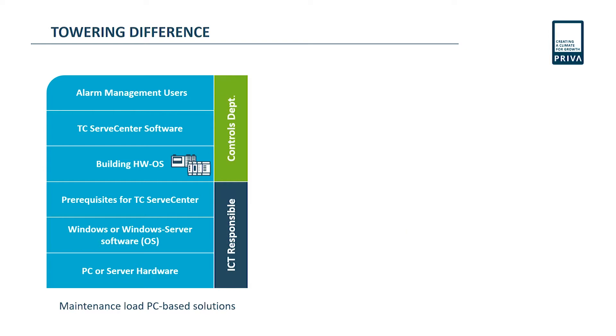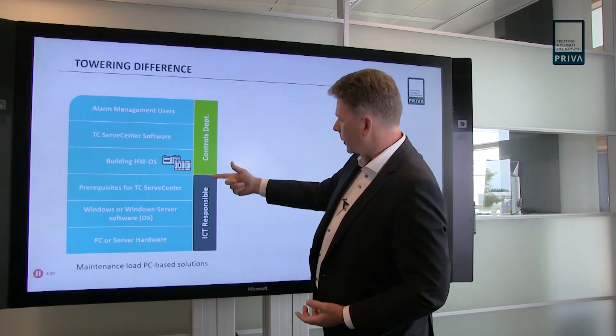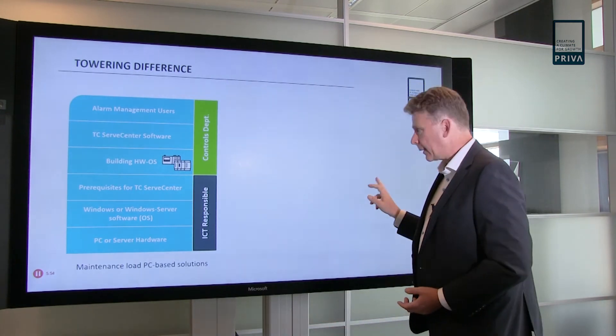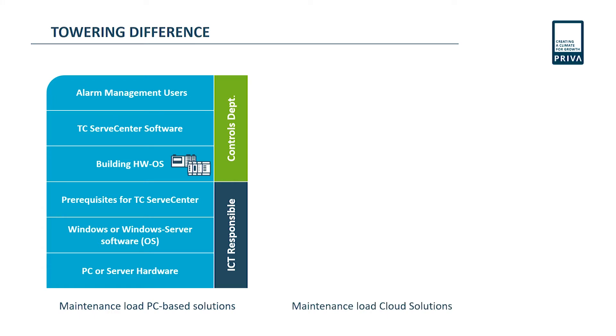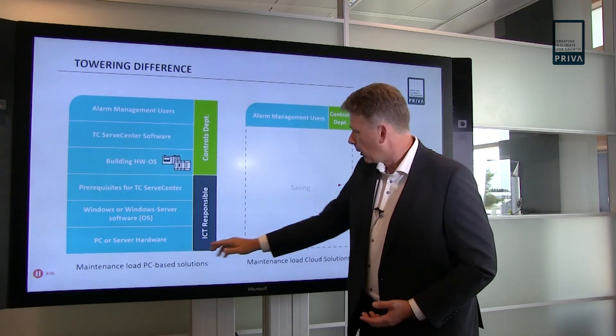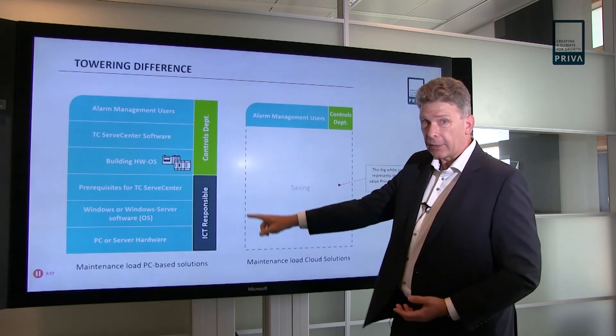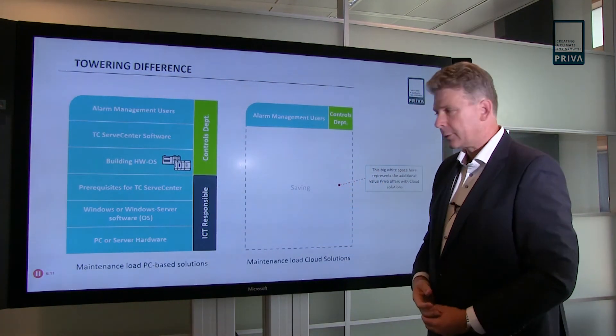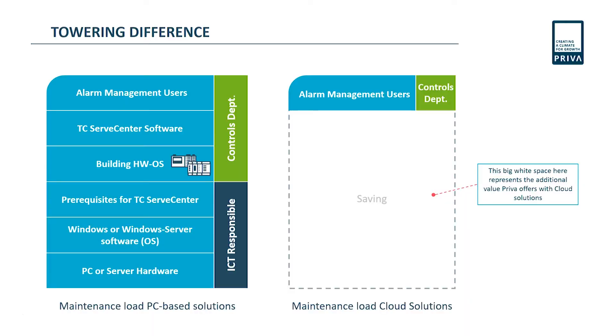If we look at who is responsible, we see that the ICT responsibilities shown here are in many cases handled by the controls department. Comparing that with cloud solutions, we see that only the alarm management users part remains for the controls department to handle. Everything below that — this big gap — is a huge saving in ICT cost and load. There's extra value that the solution provides for you.